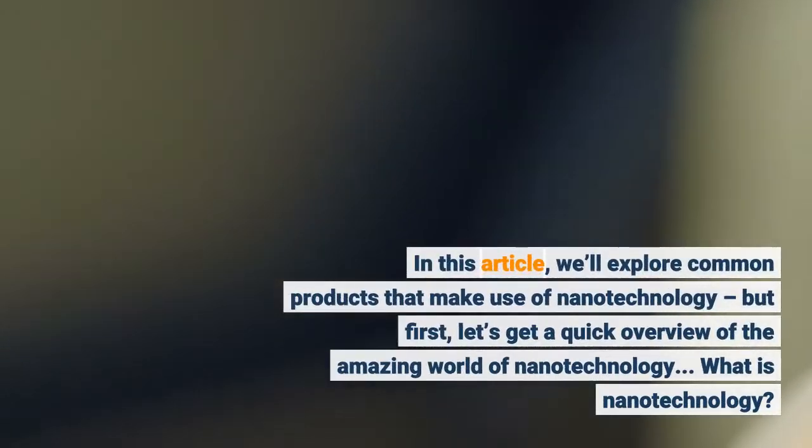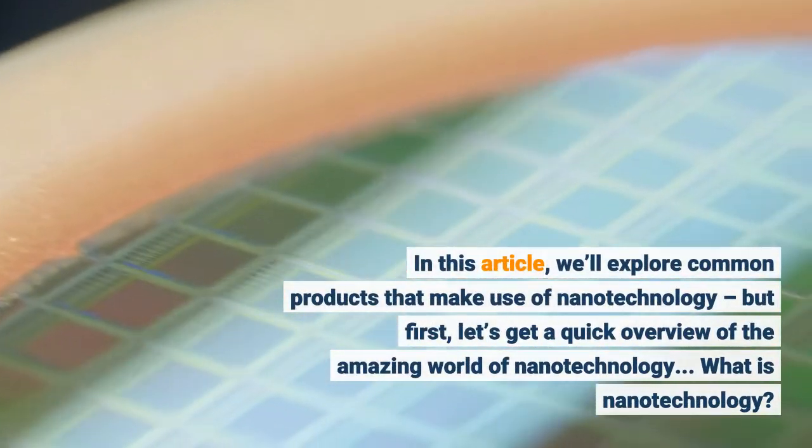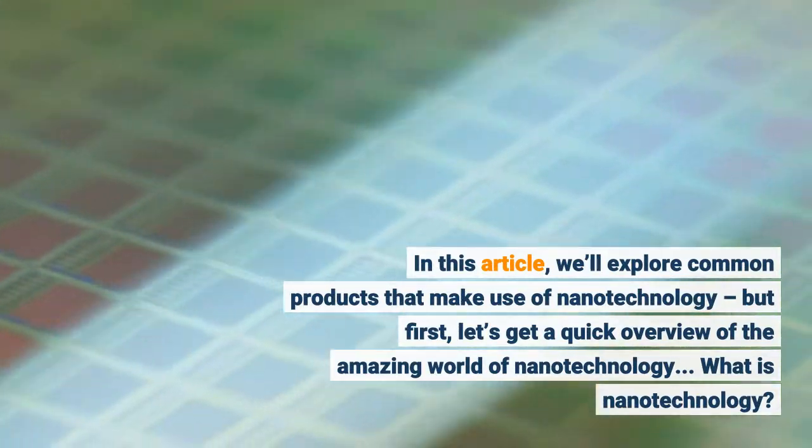In this article, we'll explore common products that make use of nanotechnology, but first, let's get a quick overview of the amazing world of nanotechnology.